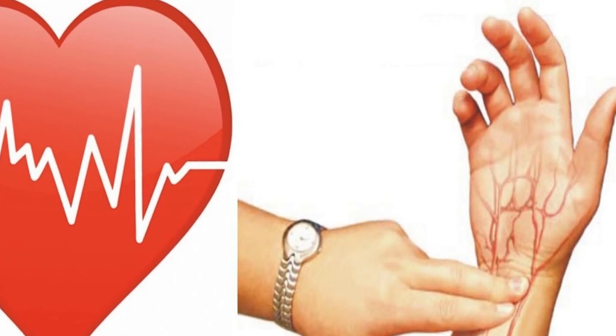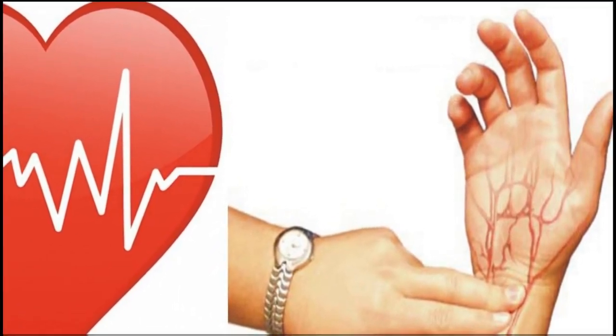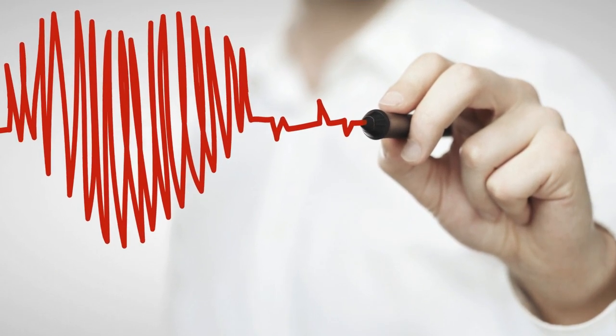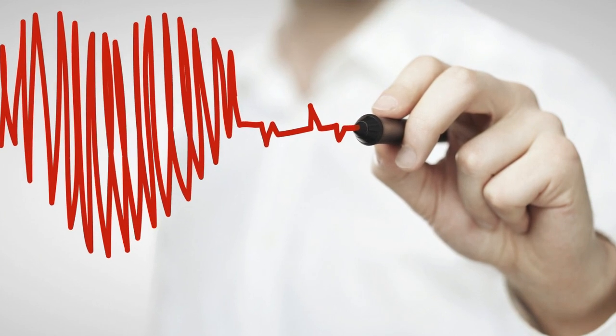Most importantly, when the heart rate accelerates rapidly, it's time to call for medical help so that the person will have time, in the event of a heart attack, to arrive at the emergency room for proper medical attention.